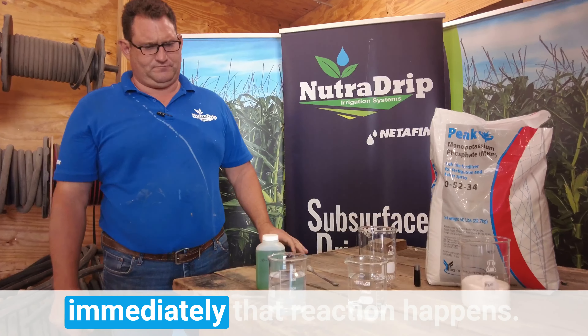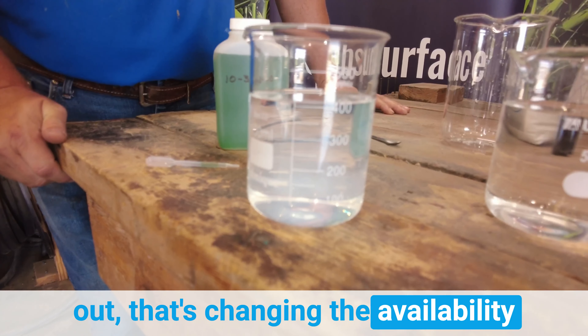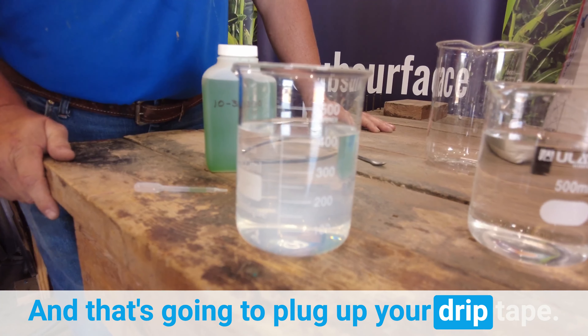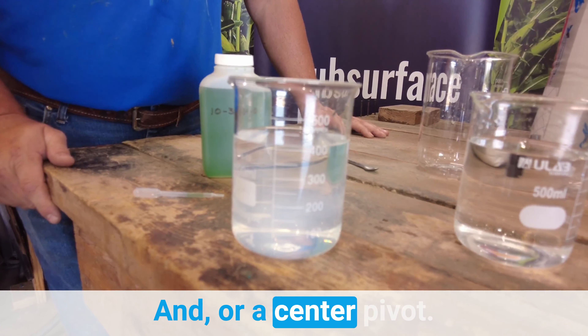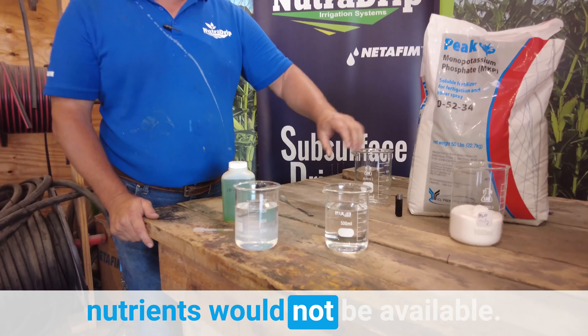You can see almost immediately that reaction happens. That's precipitating the bicarbonate out, and that's changing the availability of all those nutrients in that water — and that's going to plug up your drip tape. Or on a center pivot, if a grower was to fertigate with this through a center pivot, those nutrients would not be available.